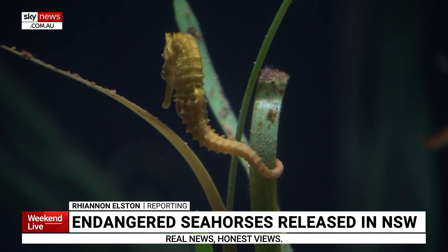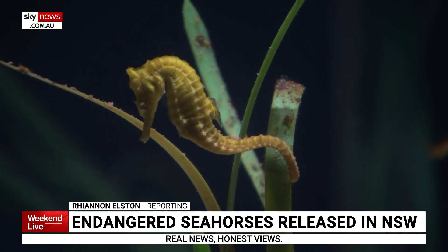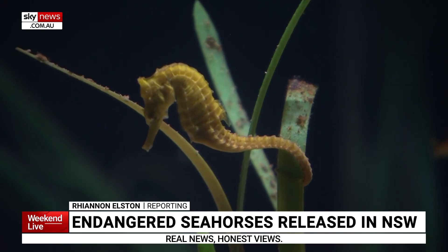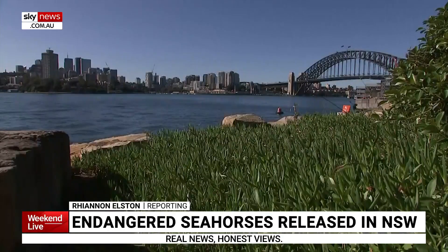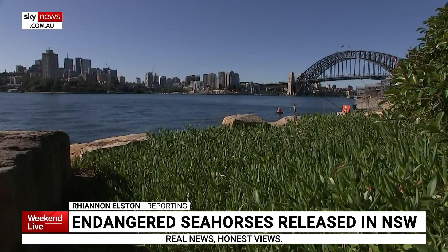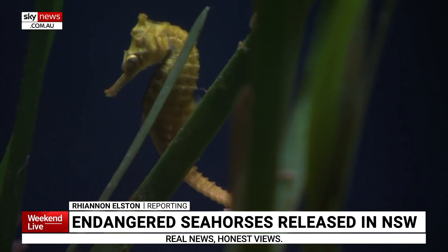Wrapping its strong tail around the seagrass, this white seahorse clings on for life. They're found in shallow waters around the New South Wales coastline, including Sydney Harbour. The population has been declining over the last decade, in part due to habitat loss.